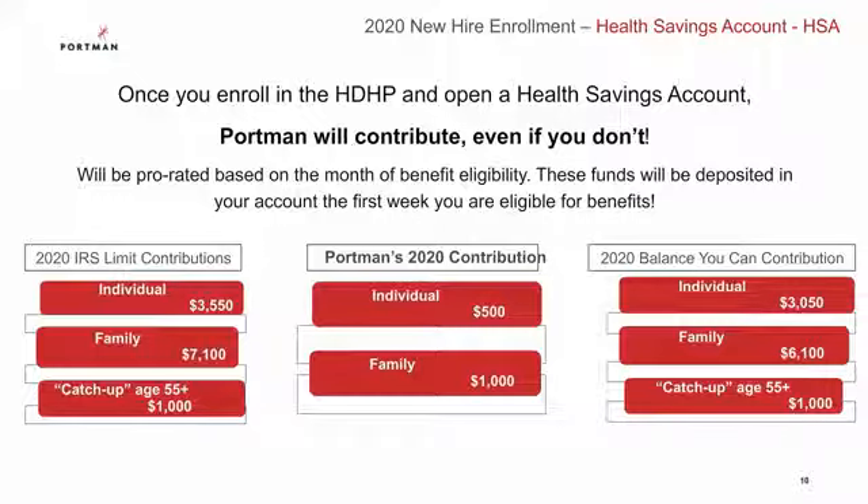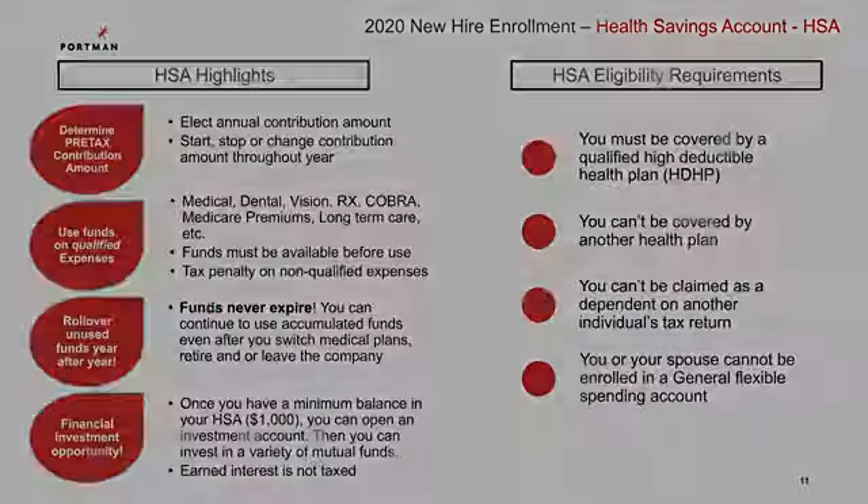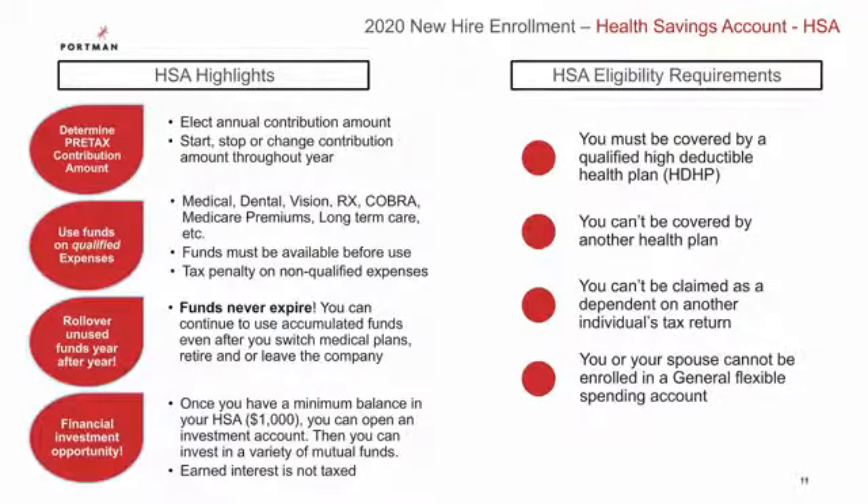Your HSA account is your money and it does not have the use-it-or-lose-it rule like the FSA, and the account belongs to you even if you leave Portman. The HSA allows you to set aside pre-tax dollars to use on qualified expenses such as medical, dental, vision, and prescriptions. You also have the flexibility to start, stop, or change your contribution amount throughout the year. The funds never expire and the account goes with you even if you switch medical plans, retire, or leave the company. The HSA also has an investment account option once you have a minimum balance of $1,000. If you choose to open an HSA account, make sure you meet the eligibility requirements.